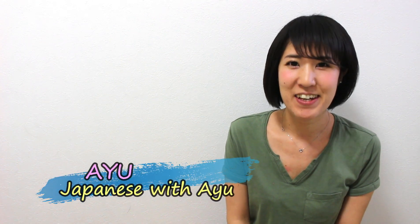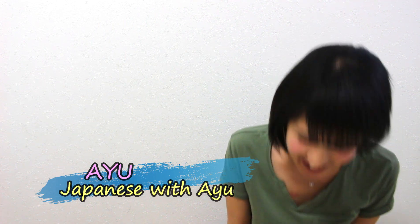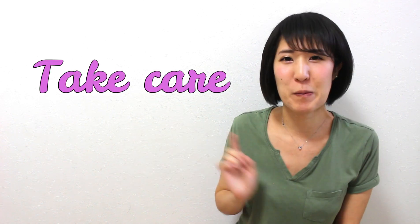Hi guys, it's Ayu from Japanese with Ayu. Minasan, konnichiwa. Ayu desu. Today, I'm gonna share how to say 'Take care' in Japanese. Alright, let's get started.